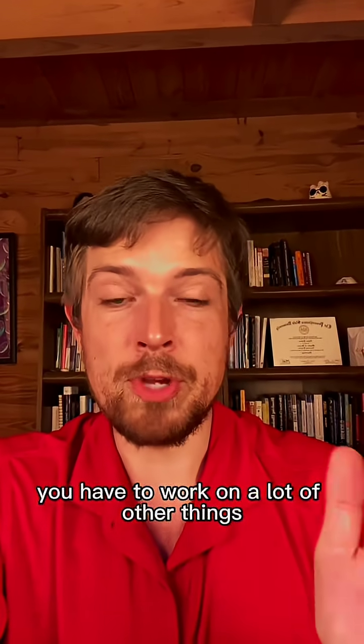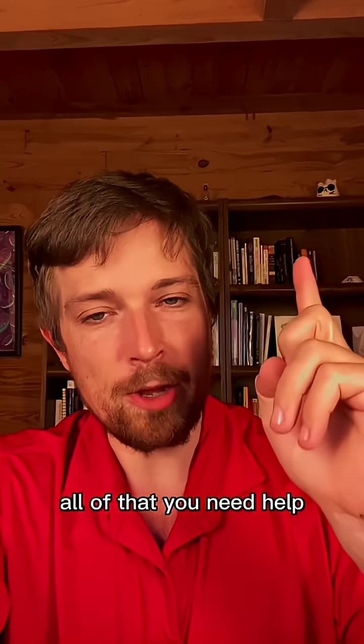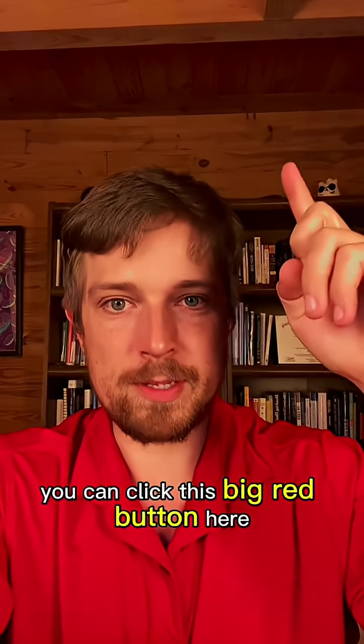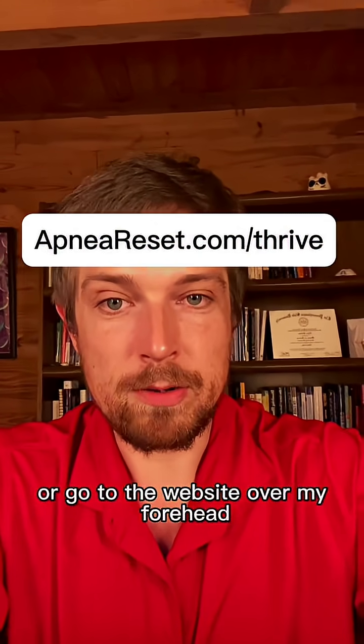Now that's just one piece of the puzzle. You have to work on a lot of other things like nasal breathing, slow breathing — all that. If you need custom help and access to me, you can click the big red button here, go to the shop button, or go to the website over my forehead.